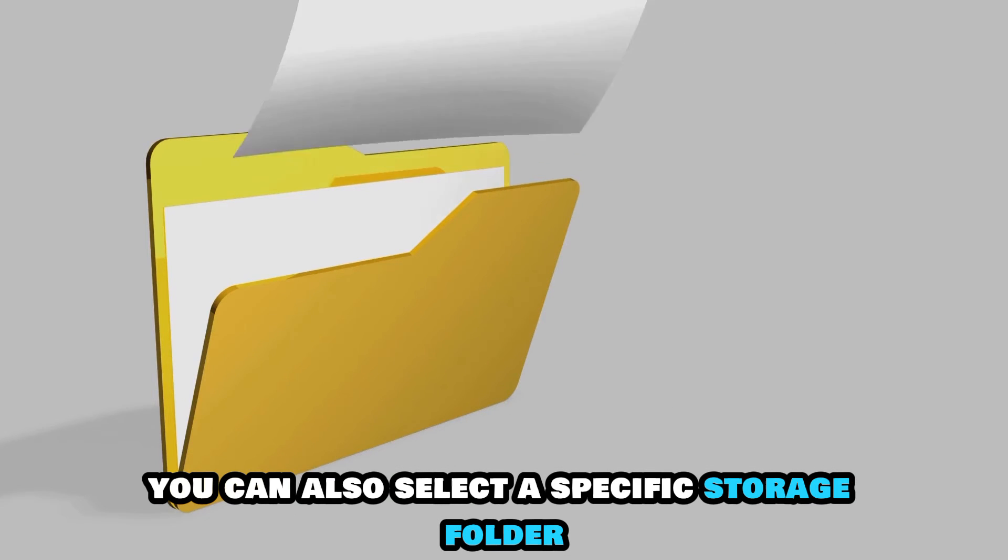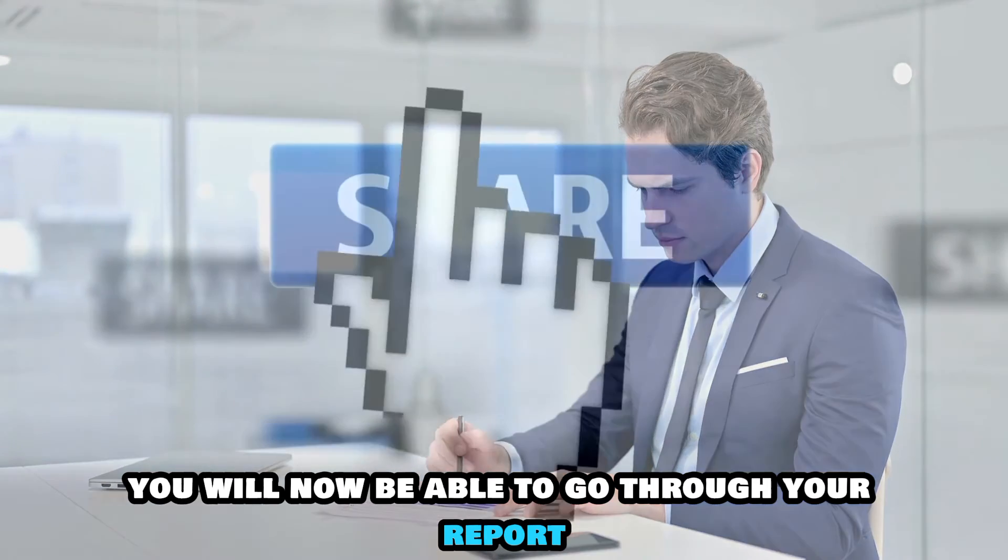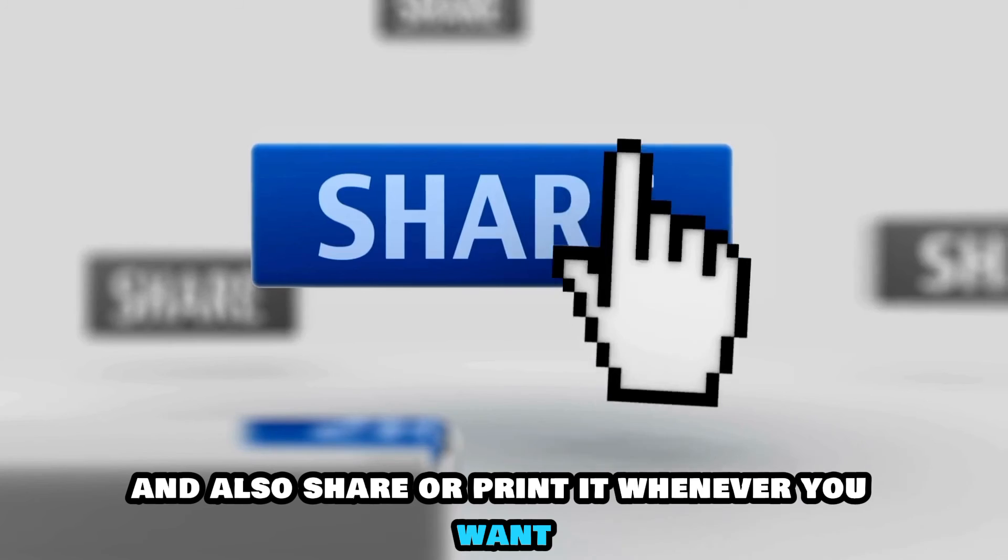You can also select a specific storage folder where you want the PDF to be saved. You will now be able to go through your report and also share or print it whenever you want.